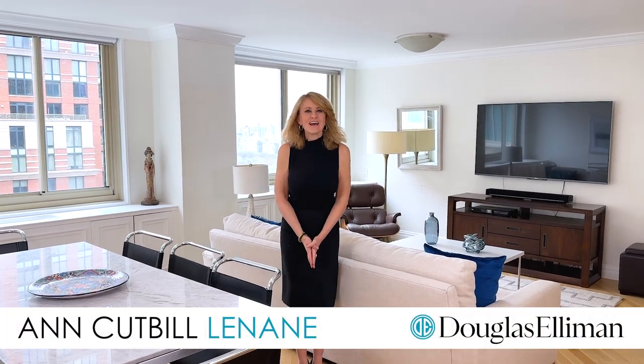Hi, I'm Ann Cutville, a.k.a. Annie Gets It Done, and welcome to 31AB located here at 30 Lincoln Plaza.